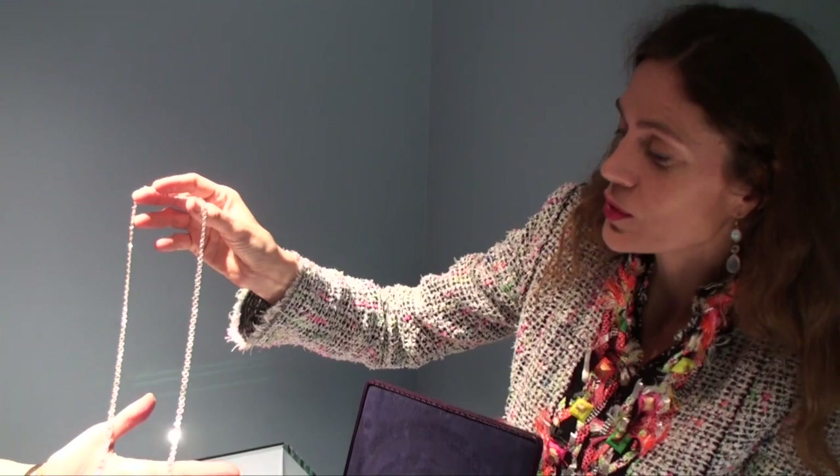This is gorgeous. Try it on. I'm not really into classic, classic diamonds. Beautiful.